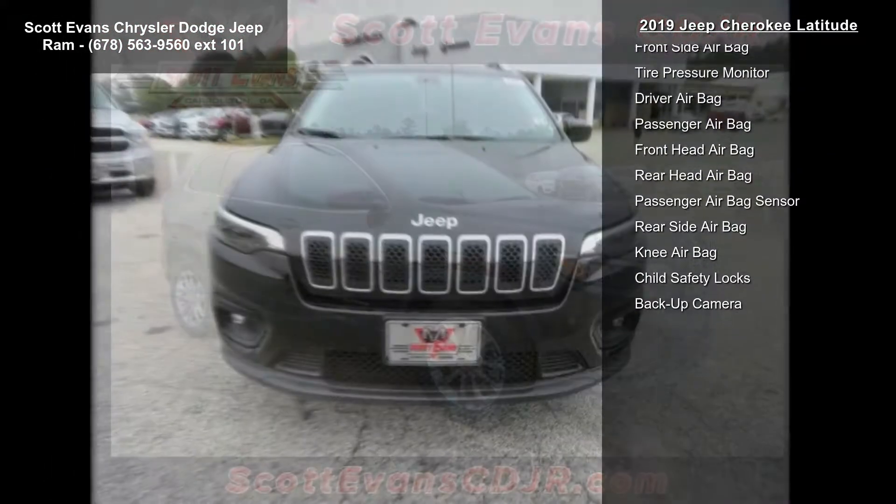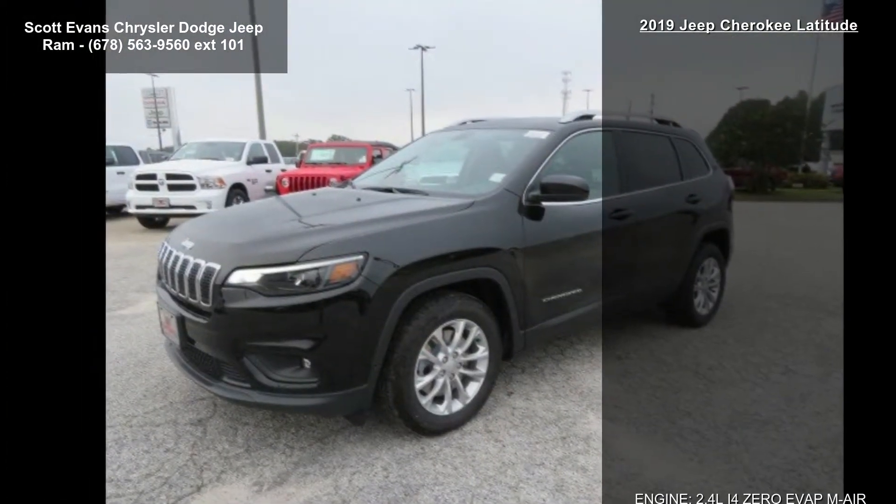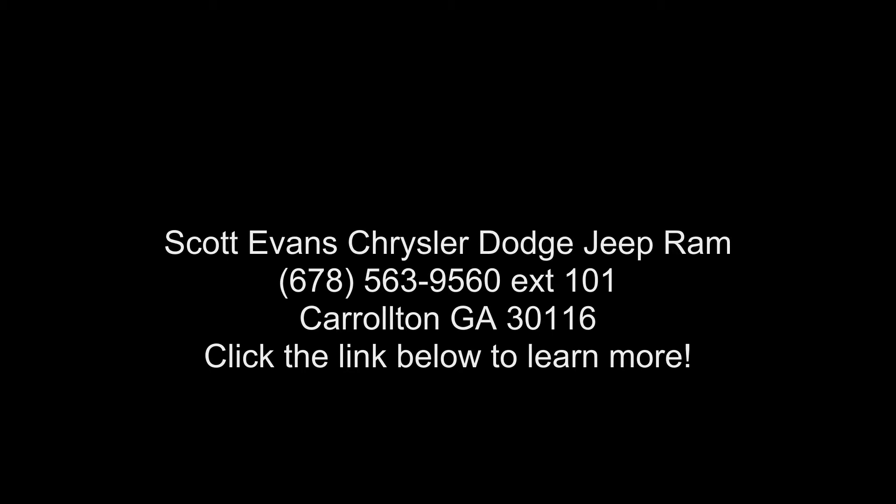Popular appearance group included. Deep-tint sunscreen glass. Diamond Black Crystal Pearl Coat and quick order package 2BJ included. Engine 2.4L i4 EVAV M-Air with ESS, transmission 9-speed 948TE automatic. This vehicle shows.